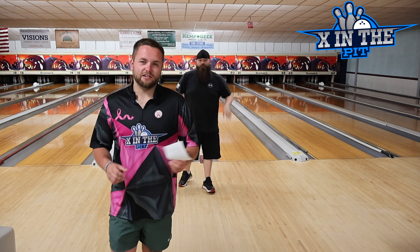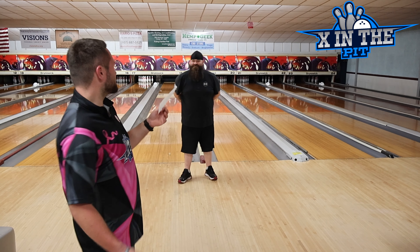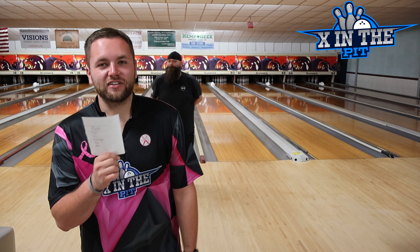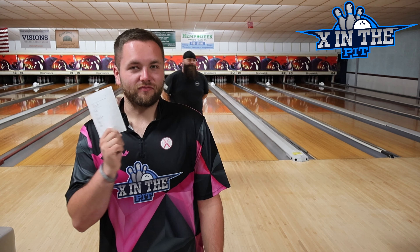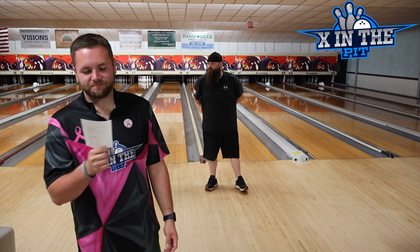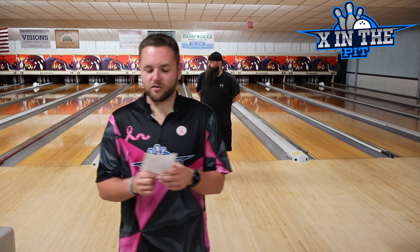We'll start with James. His number five was the Atlas Hybrid — very good ball. Number four was the Max Bias — very strong ball. For a hybrid, it's stupid strong. There's a reason why they call it Max Bias.